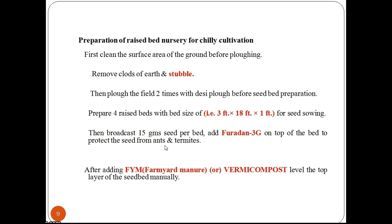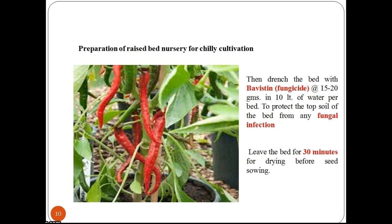Then broadcast 15g of seed per bed. Add Furadan 3G on top of the bed to protect the seed from ants and termites. After adding farmyard manure or vermicompost, level the top layer of the seed bed manually. Then drench the bed with Bavistin fungicide at the rate of 15–20 grams in 10 litres of water per bed, to protect the top soil from any fungal infection. Leave the bed for 30 minutes for drying before seed sowing.